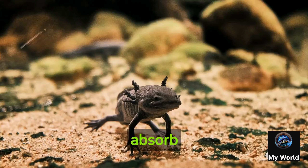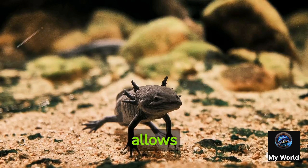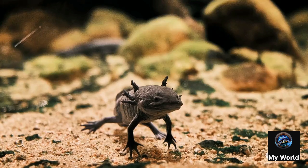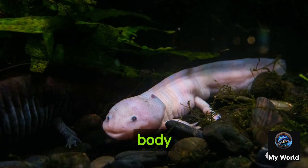Axolotls have the ability to breathe through their gills, but they can also absorb oxygen through their skin and the lining of their mouth. This allows them to survive in low oxygen environments.